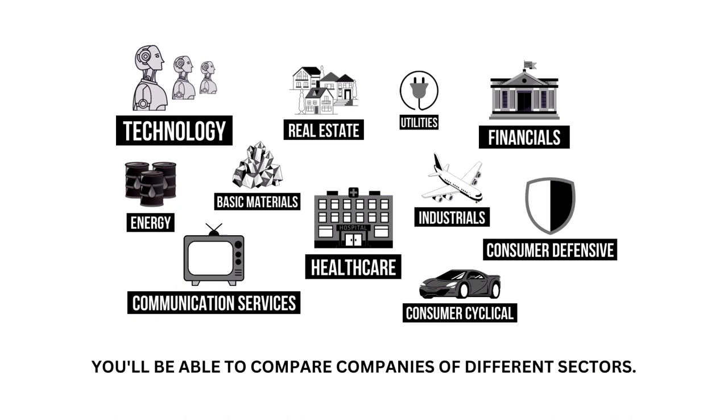Each company belongs to a specific sector of the economy. My analysis normalizes the data so that we can compare companies between sectors.